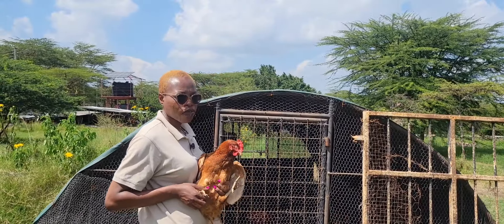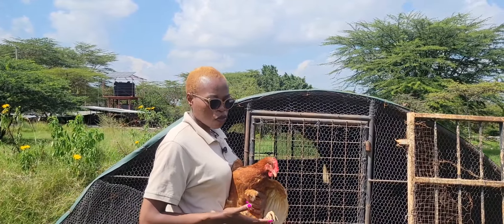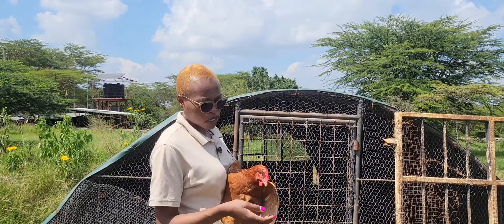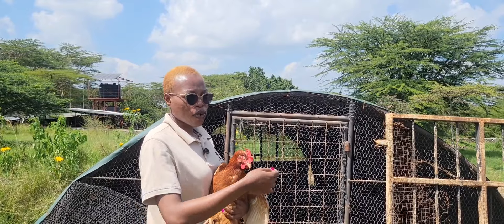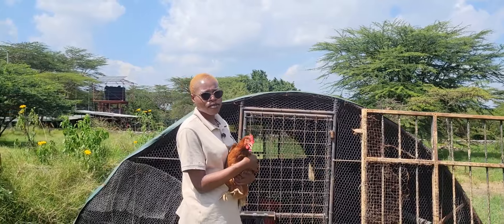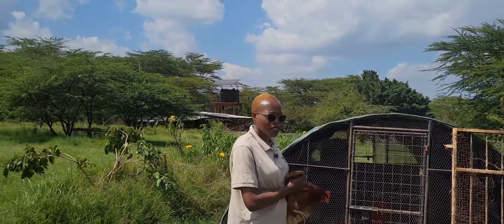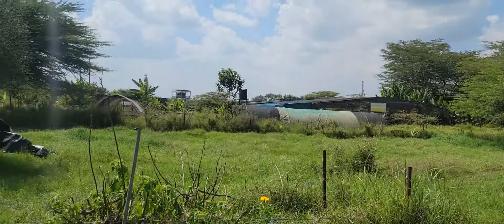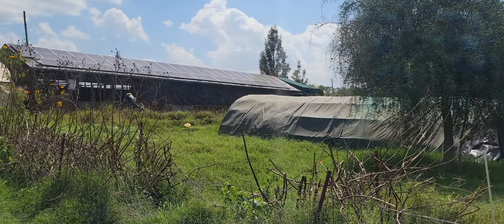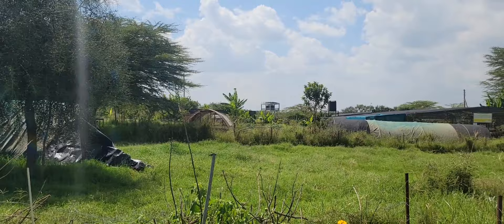Then we can cull them out after — we can cull them for meat. We can also use this for the lodge and maybe for our neighbors and other school outreach programs. We normally try to irrigate the pasture as much as possible. We have a water management system where we do recycling, and whatever water we get from there we're able to use for irrigation across the farm.